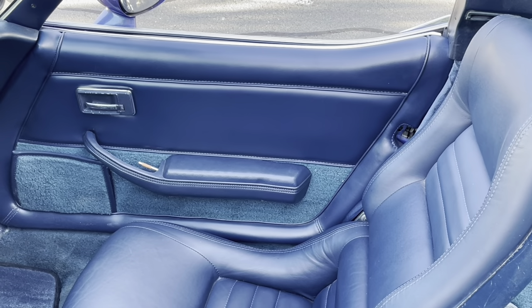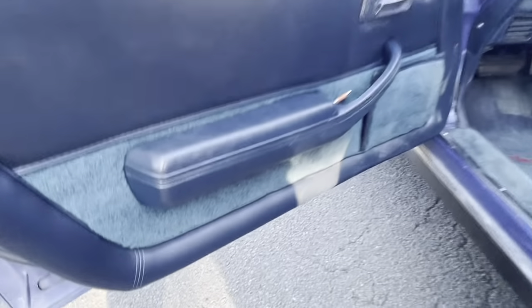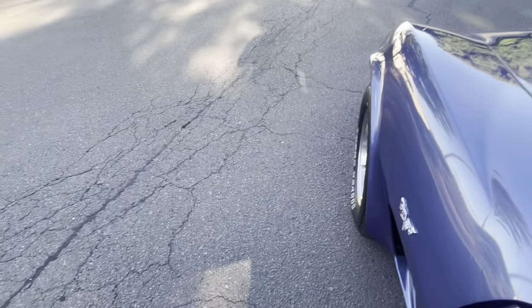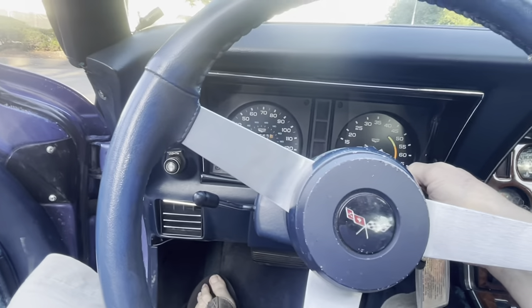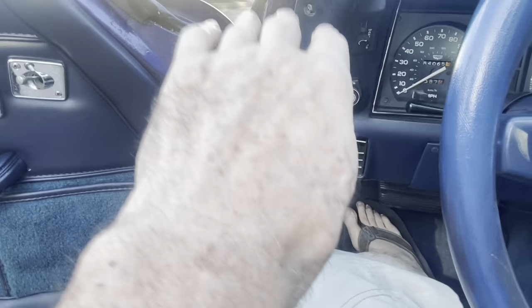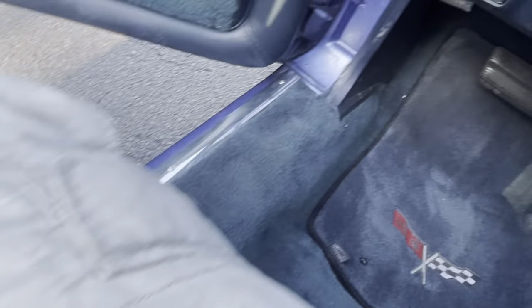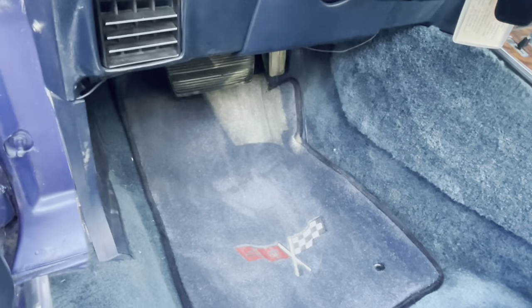The door panels are brand new — we put new door panels on, all the leather and everything, and the carpeting in the door panels is all new. Everything here, including all the way across to the door jams, was done correctly during the paint job, just the way it's supposed to be. Brand new carpeting — not cheap stuff — all brand new.